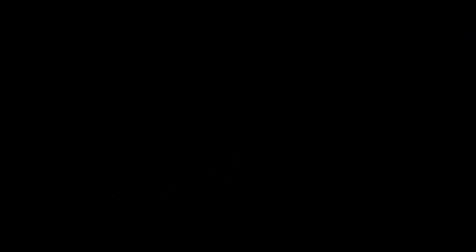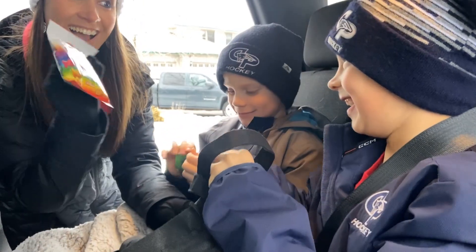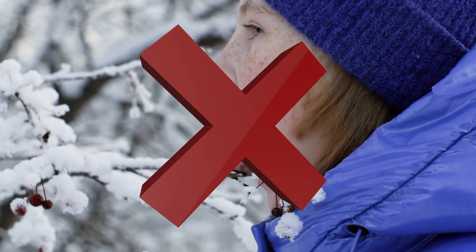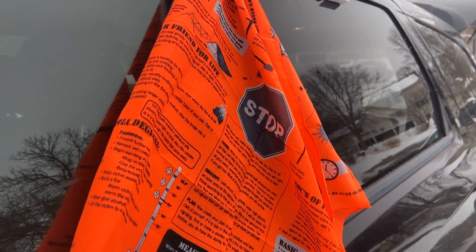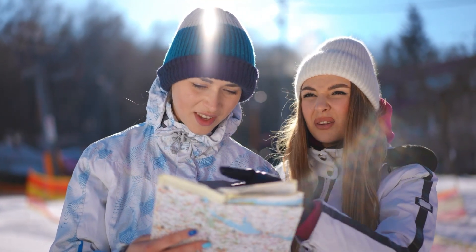A fire starter, matches, or lighter — but be cautious using an open flame. Remember fire safety. Emergency whistle. Water and snacks, and zip lock bags to put snow in that can be melted for drinking water. Remember to never eat snow as it will reduce your core body temperature. Toe ropes. Reflective or bright bandana or clothing to use as a distress signal or make yourself more visible. Physical hard copy map in case your phone dies.